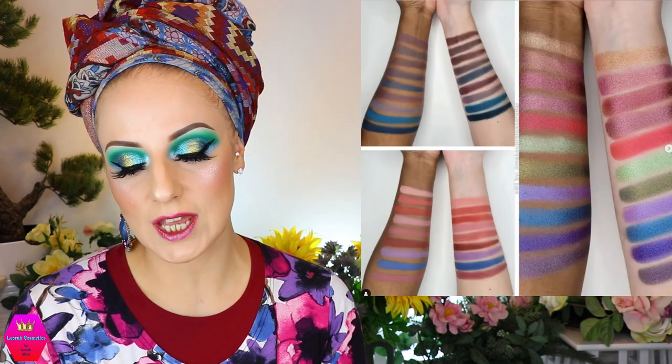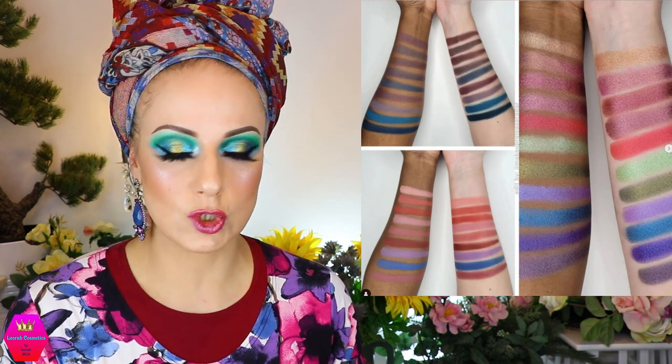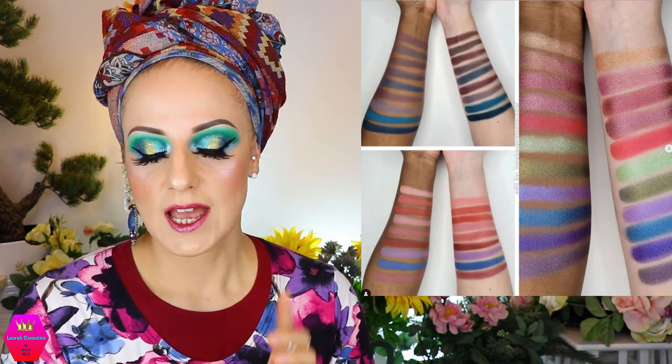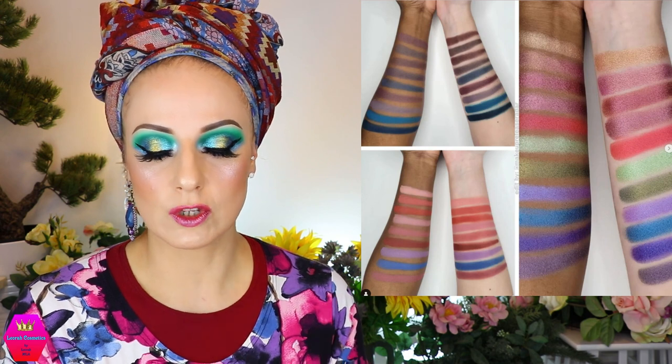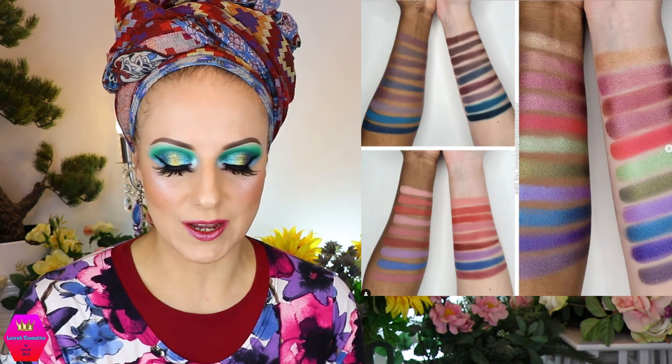Now let's also talk about Dandelions Cosmetics, because they're coming out with new single shadows. They're releasing 18 new matte single shadows and 11 new shimmer and duochrome shades. This is becoming available tomorrow and they retail for $4.50 each.